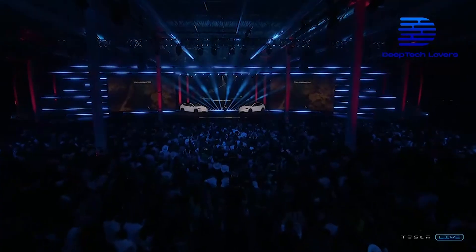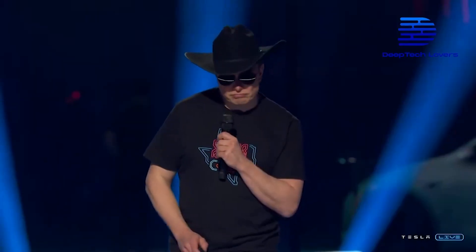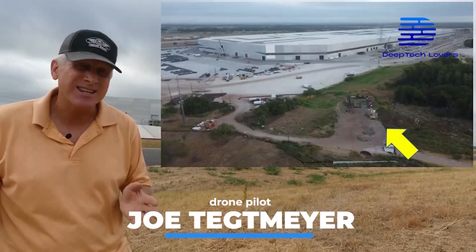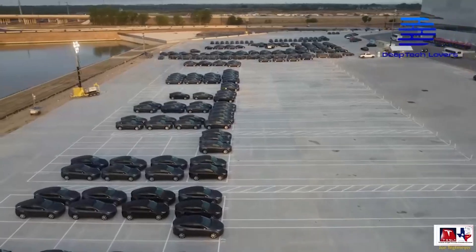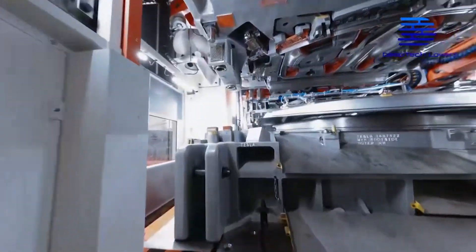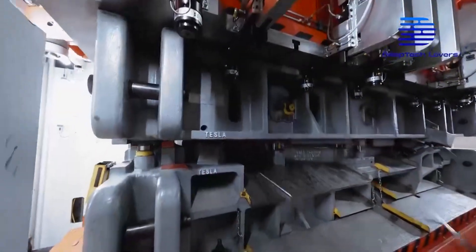Elon Musk stated during GigaFactory Texas' grand opening on April 7, 2022, that GigaFactory Texas will dramatically boost Tesla's production output. Also, Joe Tenkmeier, a drone pilot who has tracked GigaTexas construction from the beginning, recently released a video showing an increase in the number of Model Y's arriving from GigaTexas. Because of that, Tesla GigaFactories will see massive change by the end of 2022.